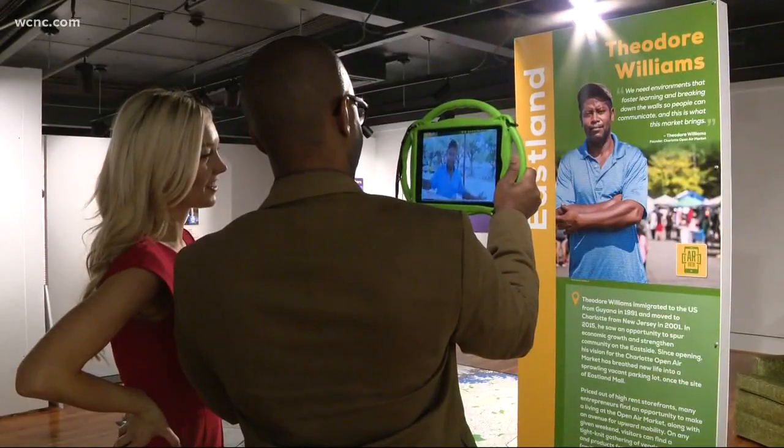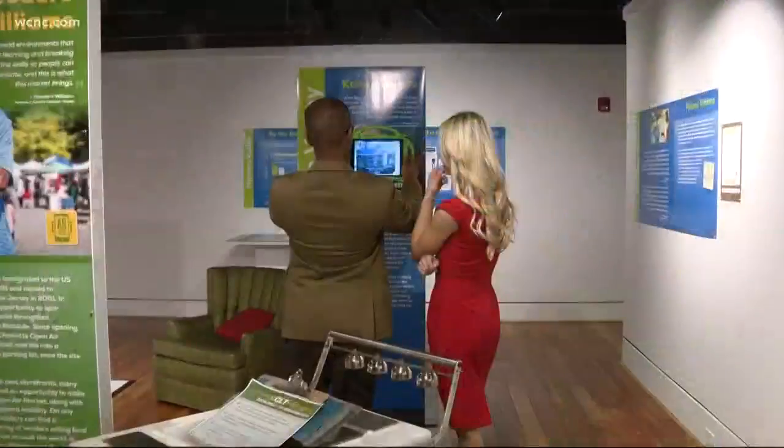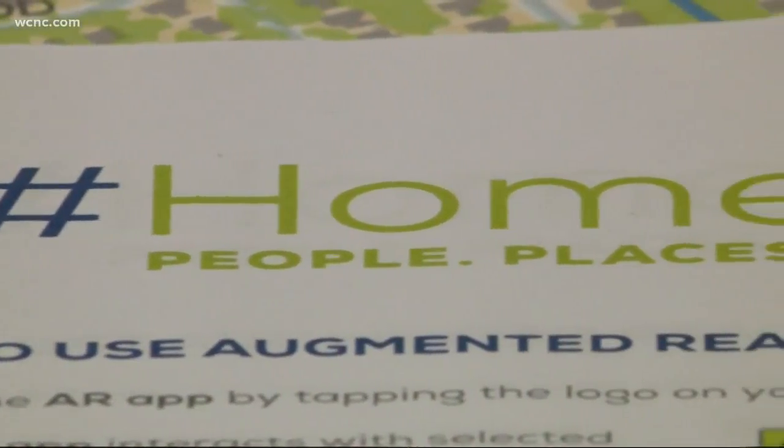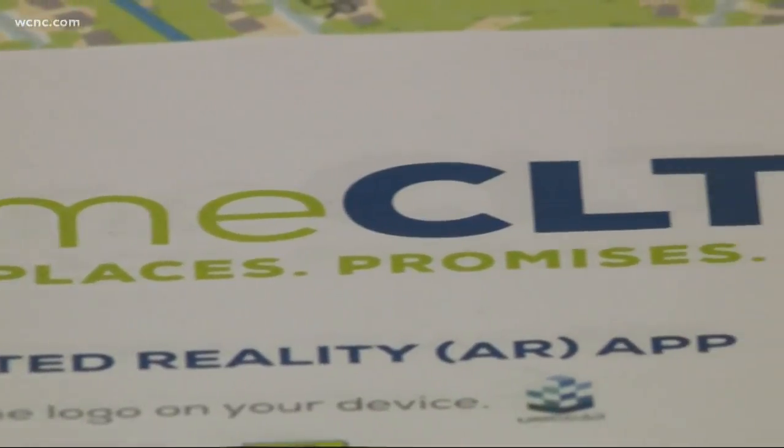They're encouraging you to use your phone all while learning. We're trying to attract a younger generation, and they're doing so by using the same technology as Pokemon Go — with an all-new augmented reality exhibit called hashtag Home CLT.